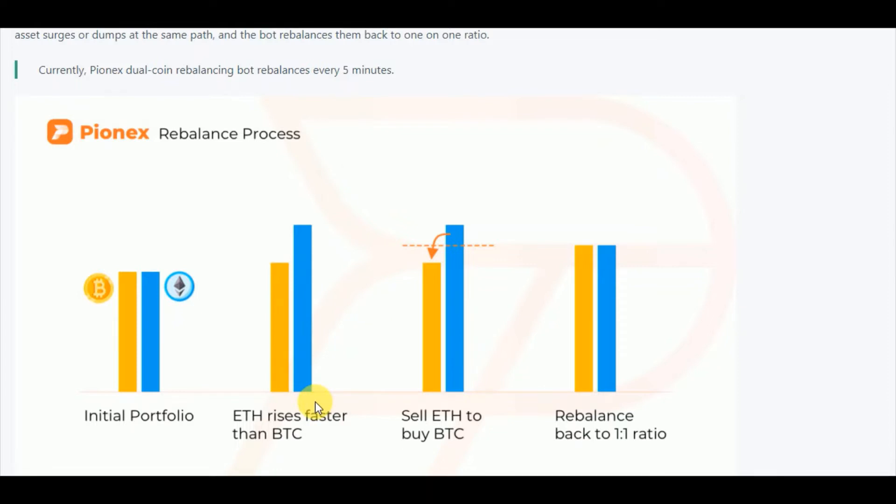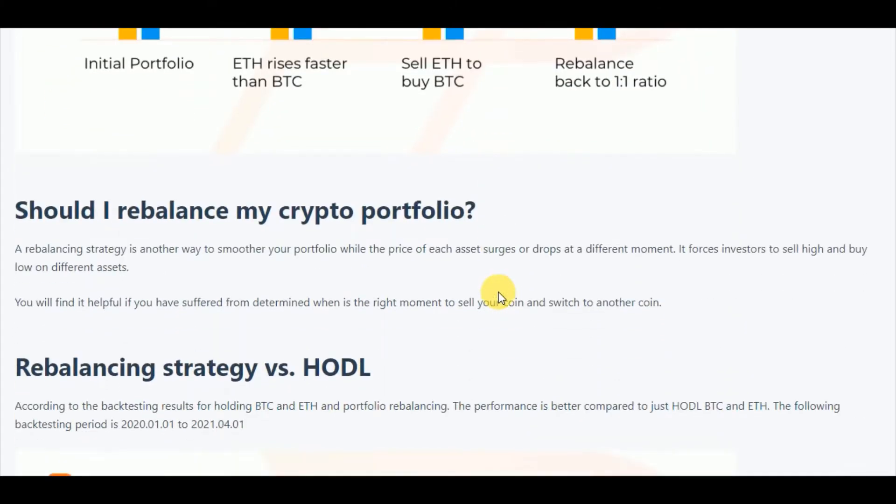Ethereum rises faster than BTC — you can see the amount of Ethereum rising is higher than BTC rising. So what happens in rebalancing is you sell some of the ETH to buy BTC. Once you sell some of Ethereum to buy BTC, it rebalances back to a one-to-one ratio. The initial portfolio is one-to-one and after rebalancing it is also one-to-one, but the total amount of holdings has increased.